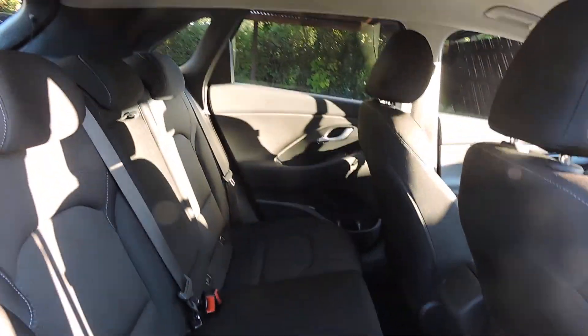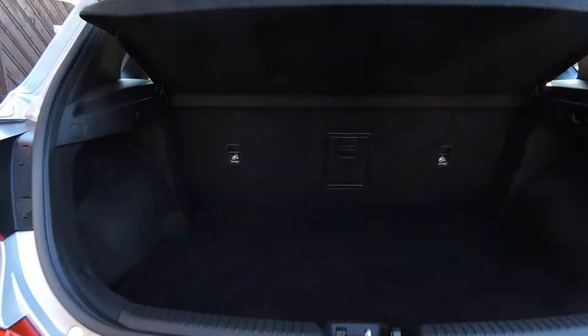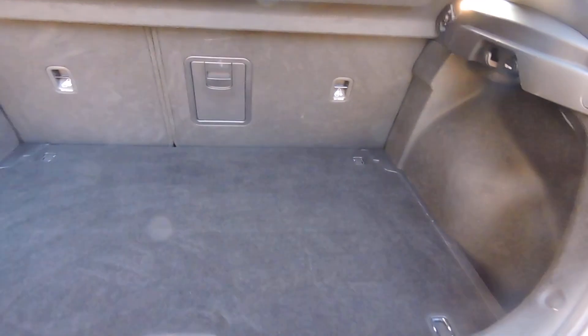It has done 17,000 miles and has a full service history, and a decent sized boot.